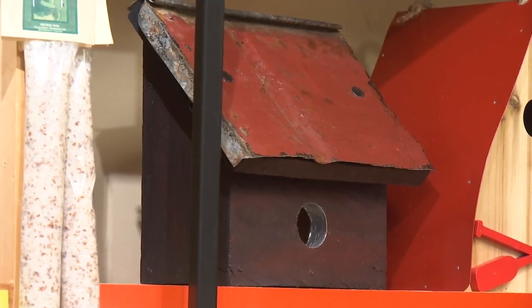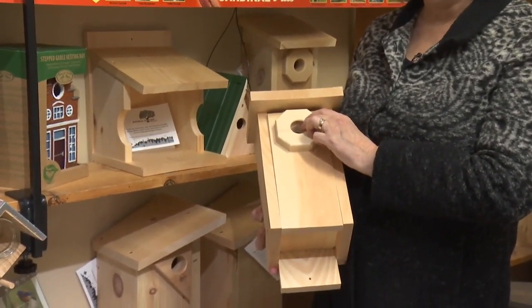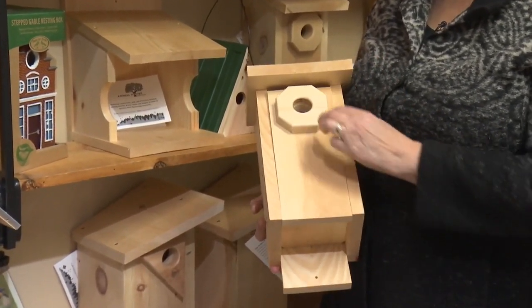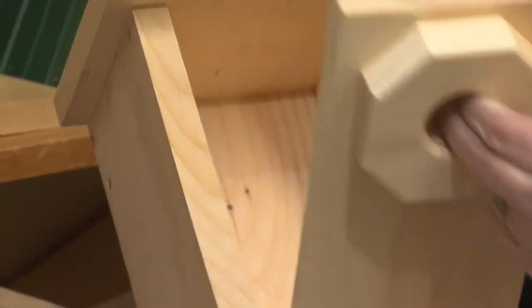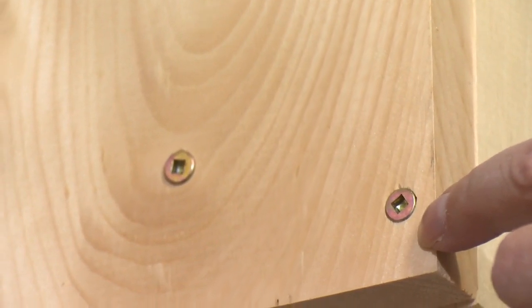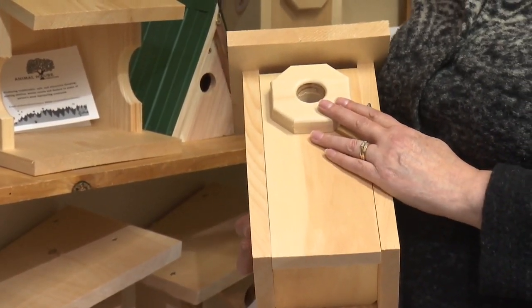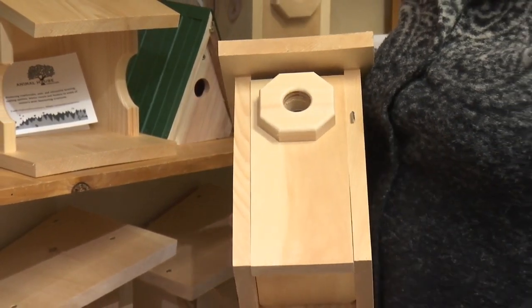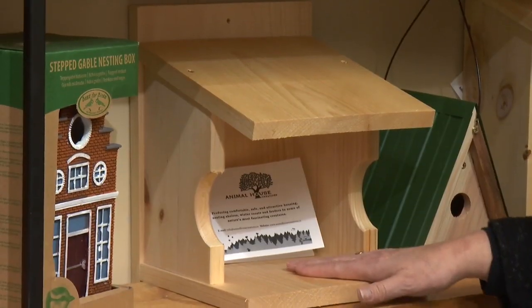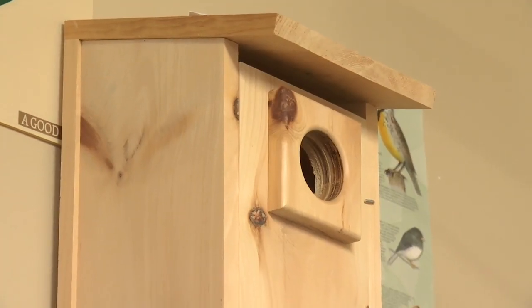So we carry a few different ones. This is a really nice line — it's from Animal House Creations in Lakefield, so it's all locally made. You can open it up to clean it, keep an eye on things. It has brass screws, so it's really well made. We have different styles — this one is for chickadees or wrens, it goes by the size of the hole. This is a nesting shelf for robins. These are little wren houses, and we even have a flicker house up on the top shelf.